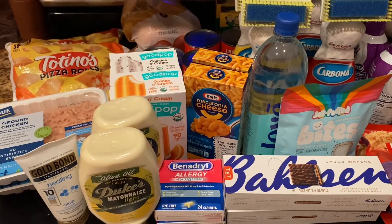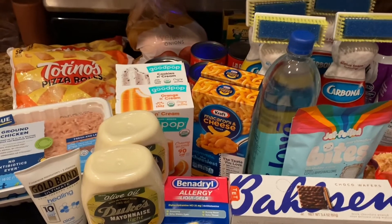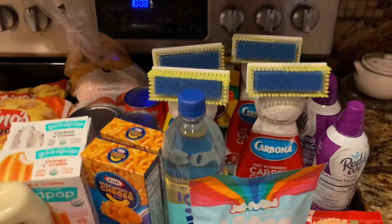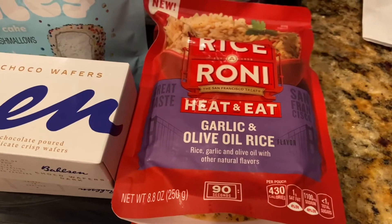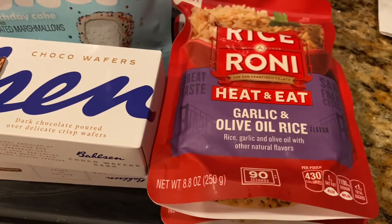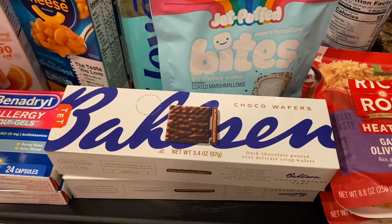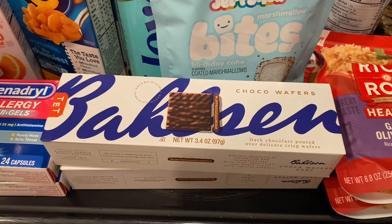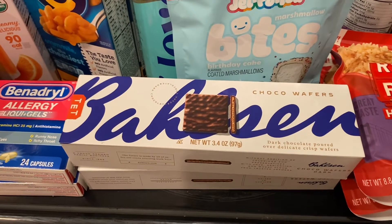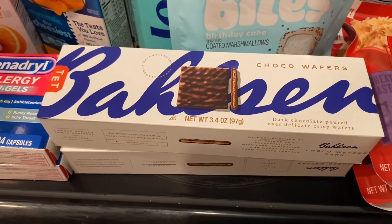Back home now. Let me break down everything I bought and the savings. I bought the Rice-A-Roni Heat and Eat — on sale two for $3, and Publix had a digital coupon where I saved $2 on each one, making these 50 cents per pack. Ibotta gave me back $1.50 for each box of the Balsam cookies, and with the sale price of about $3.09 each, that makes it approximately 60 cents per box — a phenomenal deal.